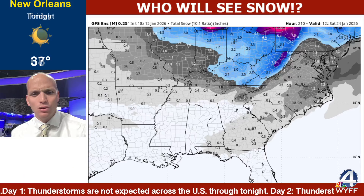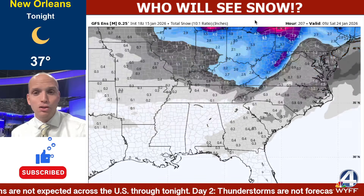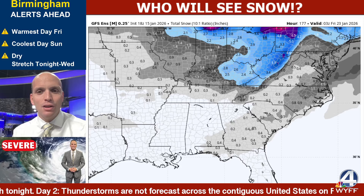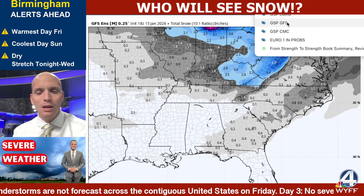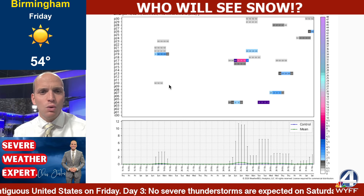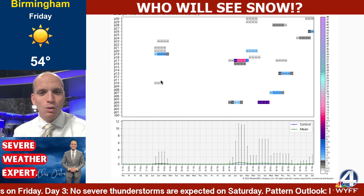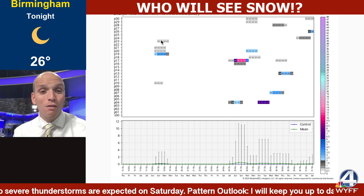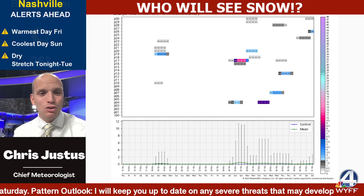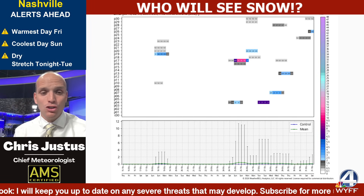The trends have definitely not been in favor. Looking closer at the different snow forecasts for GSP in particular — here's the GSP GFS forecast, the 18Z run — 5 out of 30 members showed snow. That trend was really bad for GSP on the GFS.